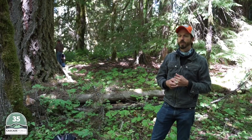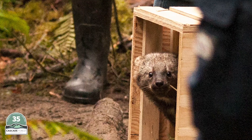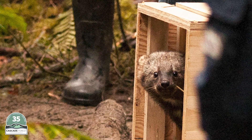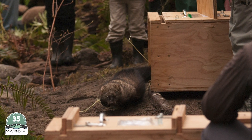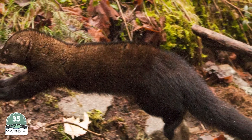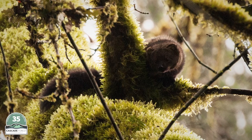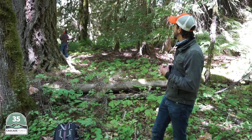Fishers were reintroduced here over the last few years by DFW, the Department of Fish and Wildlife. Part of what we're trying to do is identify where they're moving on the landscape, where they're establishing home ranges, and how their home ranges and habitat use overlap with that of Marten, who have been here before.